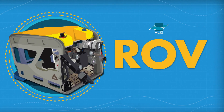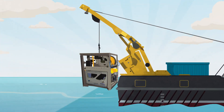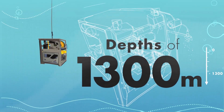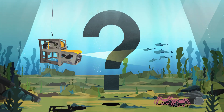Say hello to our ROV, or Remotely Operated Vehicle. The ROV Genesis is an unmanned underwater robot designed for reaching depths of 1,300 metres. Deployed internationally, it provides opportunity to explore largely unknown deeper waters and their biodiversity.